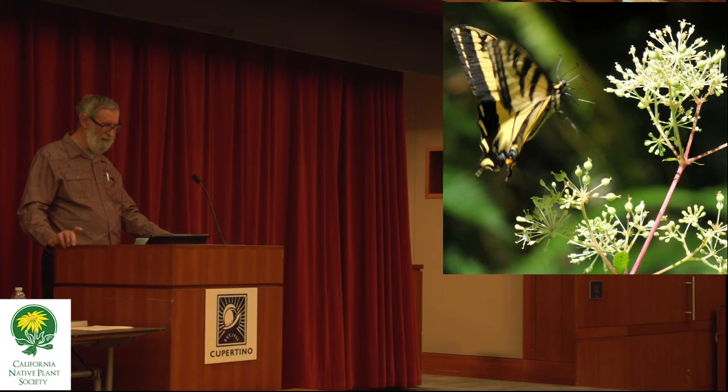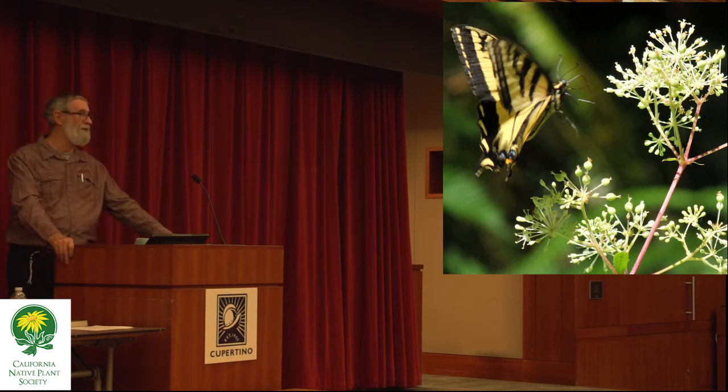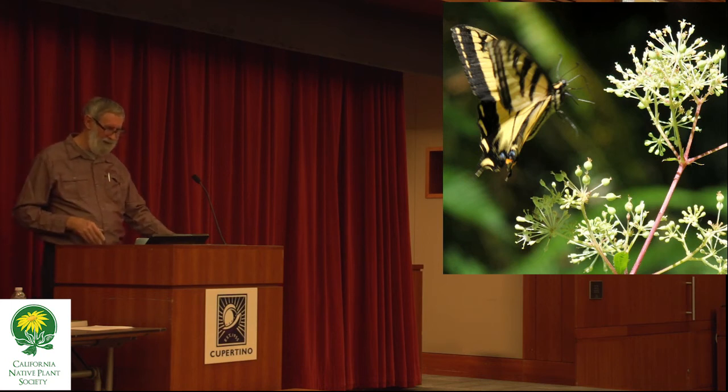Some people who really get into butterfly gardening will have large potted trees just to have that foliage available. It turns out this butterfly, strangely enough, will lay eggs just five feet off the ground.